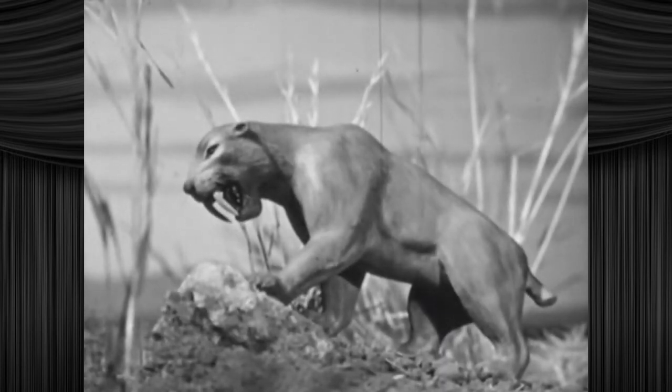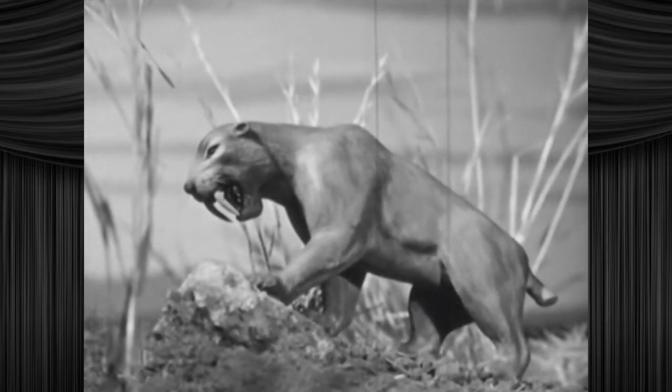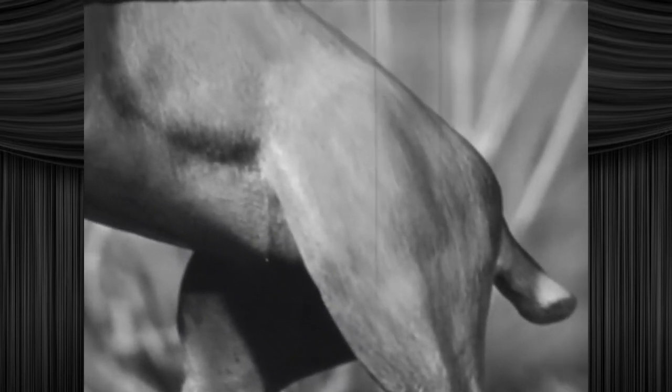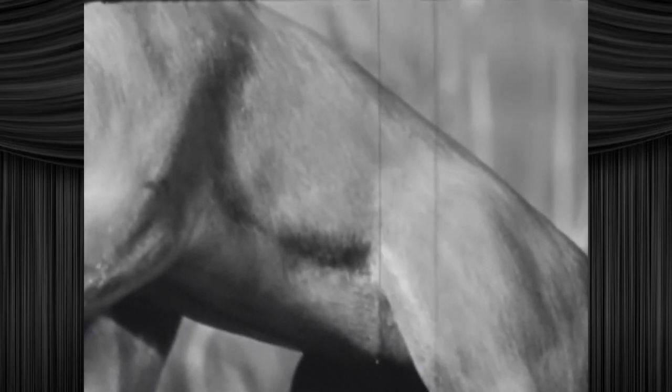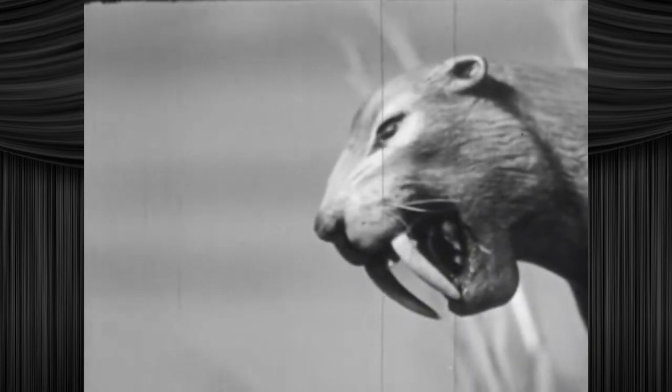Another animal that was found here was the saber-toothed cat. From the Flintstones credits, but not the actual show. As big as today's African lion, the saber-toothed cat was a strong and dangerous hunting animal. It takes its name from the two huge teeth that grew down from its upper jaw. This made them preternaturally adept at opening cans of V8.